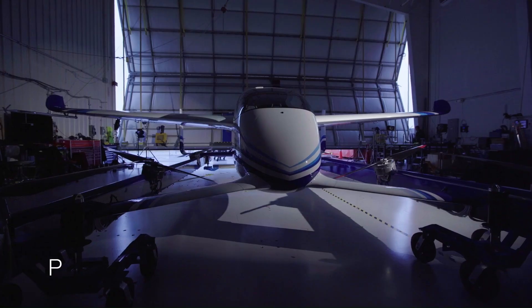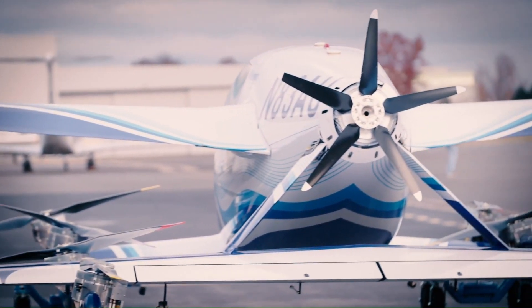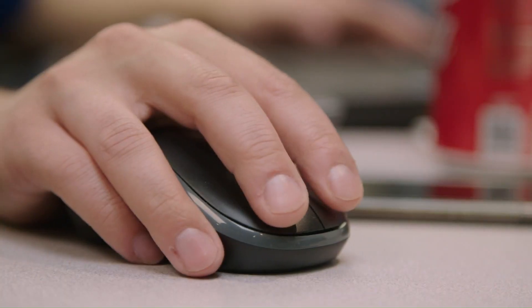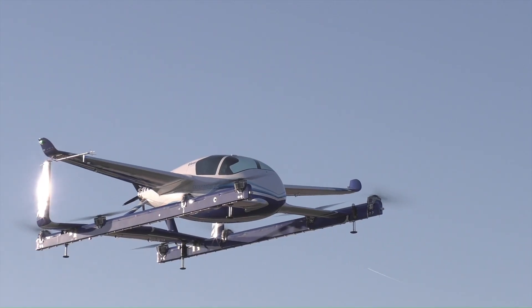With a cruise speed of 110 miles per hour and a range of 50 miles, it offers a quick and efficient way to navigate urban environments. The fully autonomous PAV can carry two passengers and is designed to operate from vertiports, making it ideal for reducing congestion and providing a sustainable travel solution.